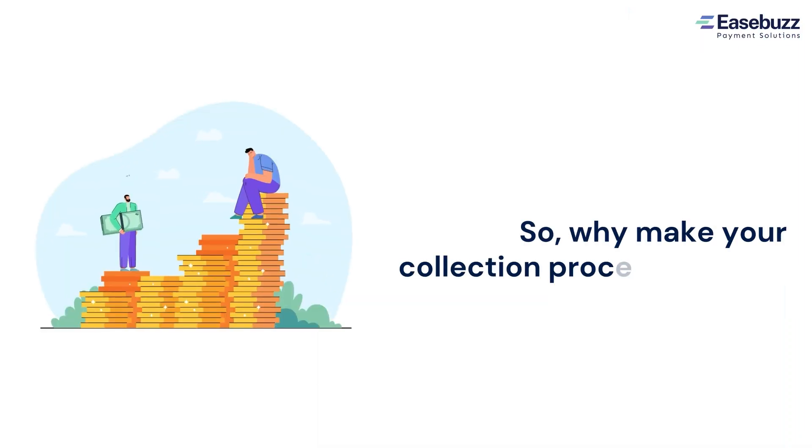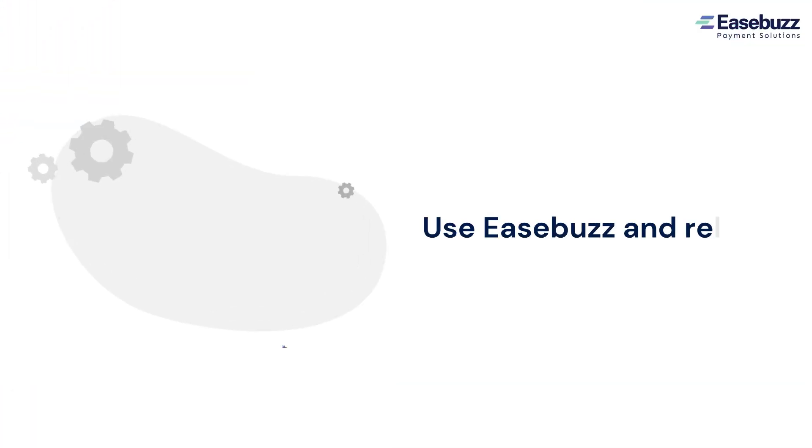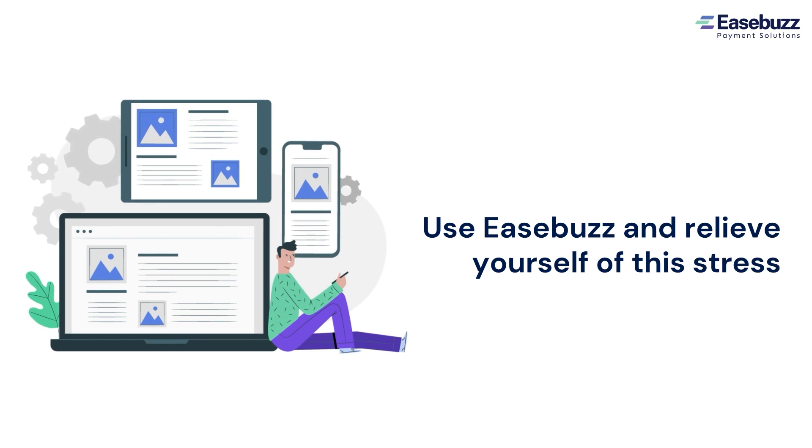So, why make your collection process a mess? Use EaseBus and relieve yourself of this stress. Go to easebus.in today.